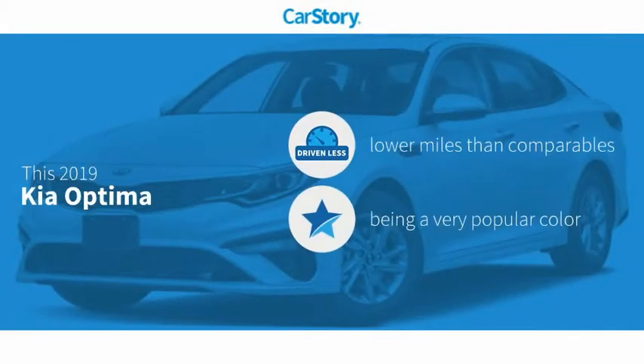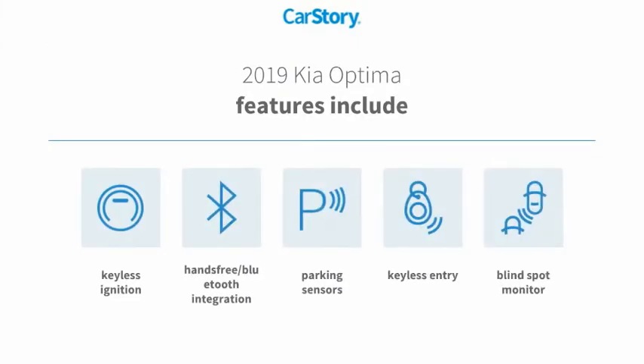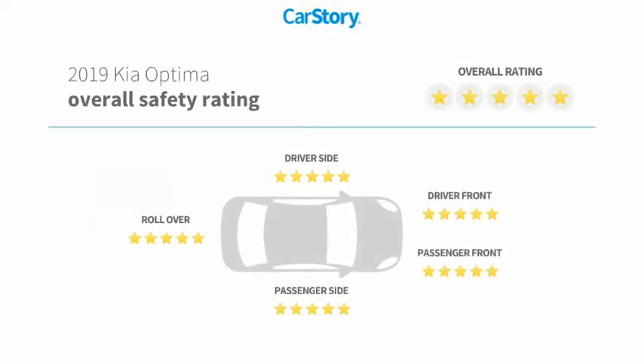Car story research indicates this vehicle as having lower miles with less wear and tear. Features also include keyless entry, keyless ignition, parking sensors, blind spot monitor, hands-free Bluetooth integration, and it has been listed as an IIHS top safety pick.